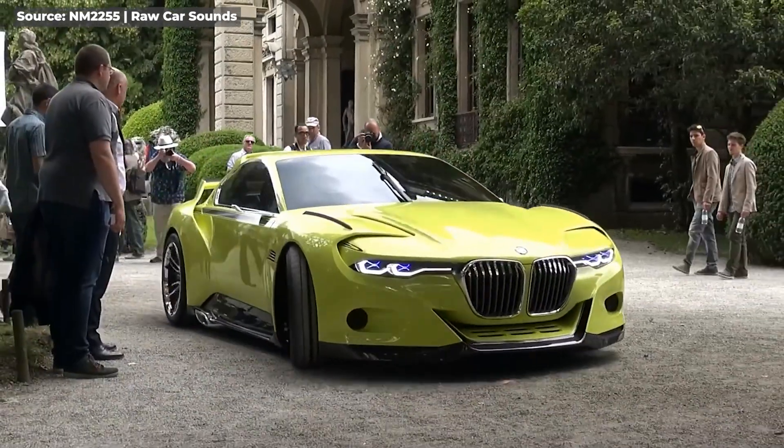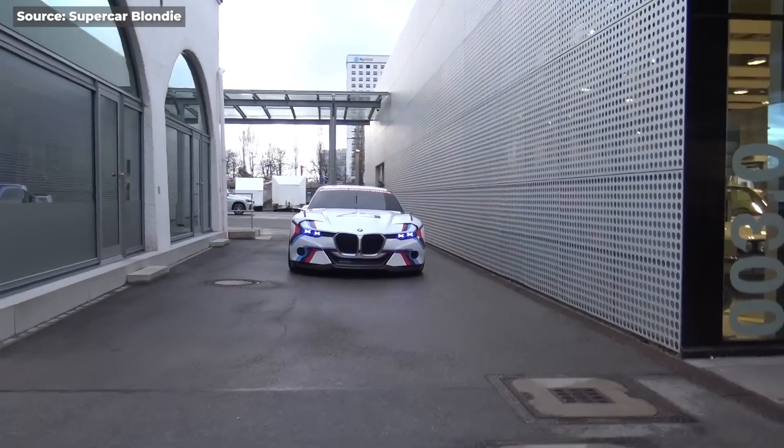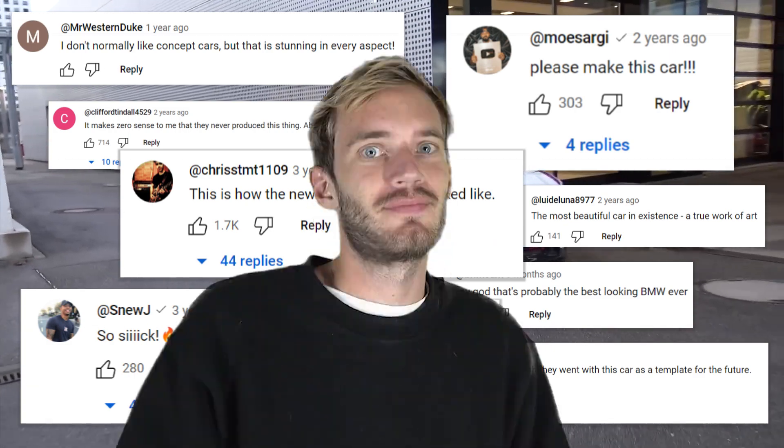Look at this concept BMW revealed in 2015 — I mean, just look at it. Gorgeous, right? And people absolutely loved it and couldn't get enough of it. So what happened? Why did the M3 and M4 receive such an opposite reaction?